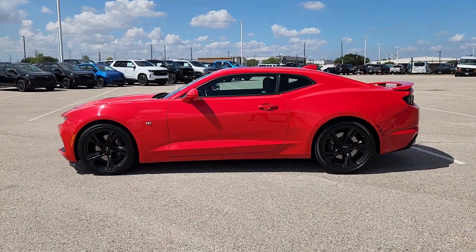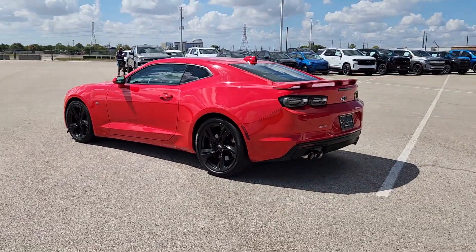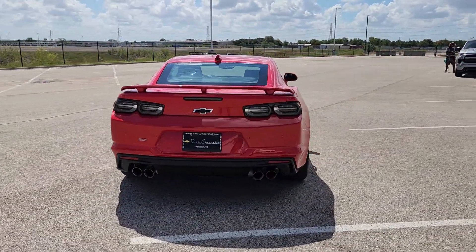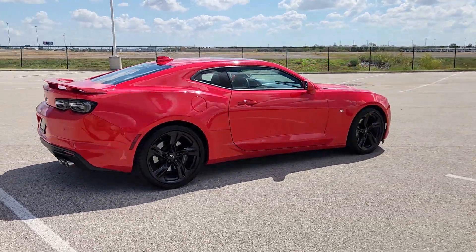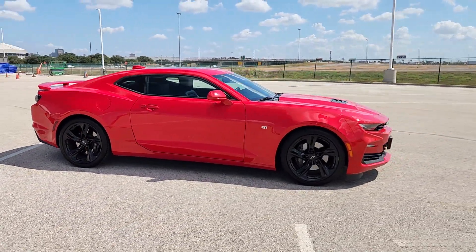You're gonna love the 2021 Chevrolet Camaro. With less than 25,000 miles on the odometer, this vehicle stands out from the rest. The Chevrolet Camaro — the legendary performer that puts you in control with track-focused engineering and thunderous power at your command.